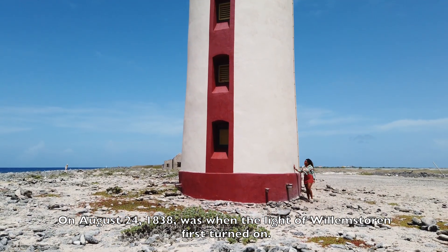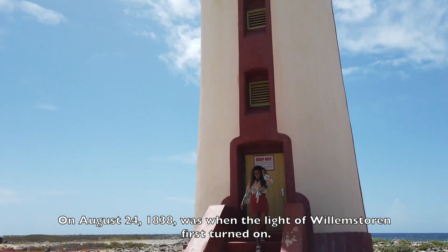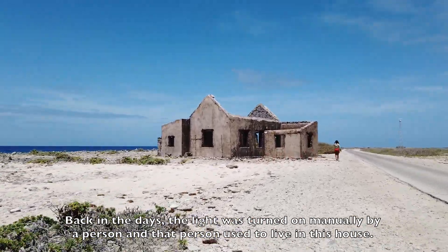On August 24, 1838, was when the light of Willemstoren first turned on. Back in the days, the light was turned on manually by a person, and that person used to live in this house.